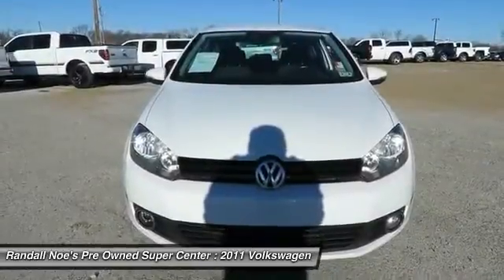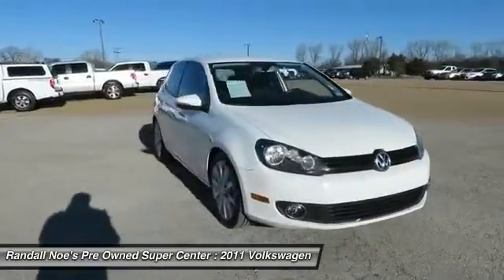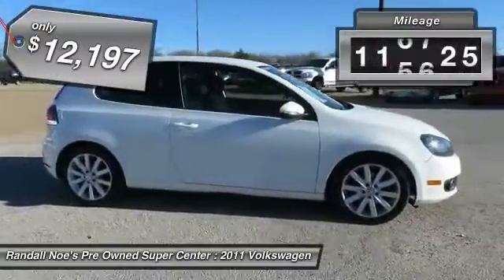The 2011 Golf. It's the original fun-to-drive hatchback. Drive one today, priced below $15,000. This vehicle has less than 120,000 miles.